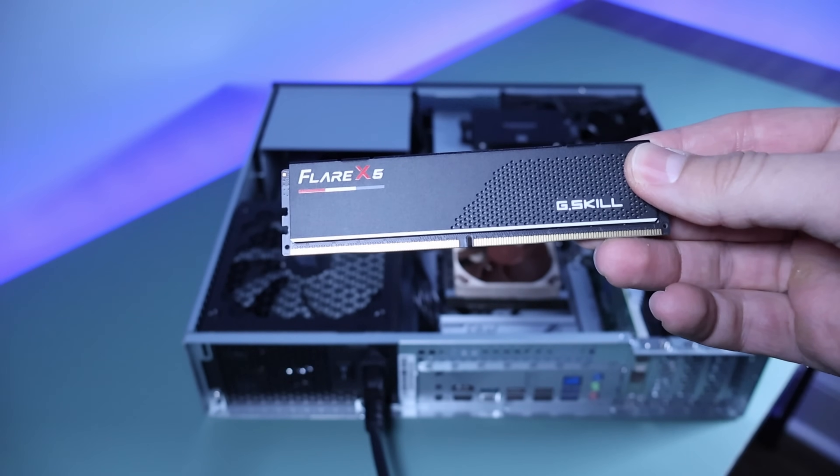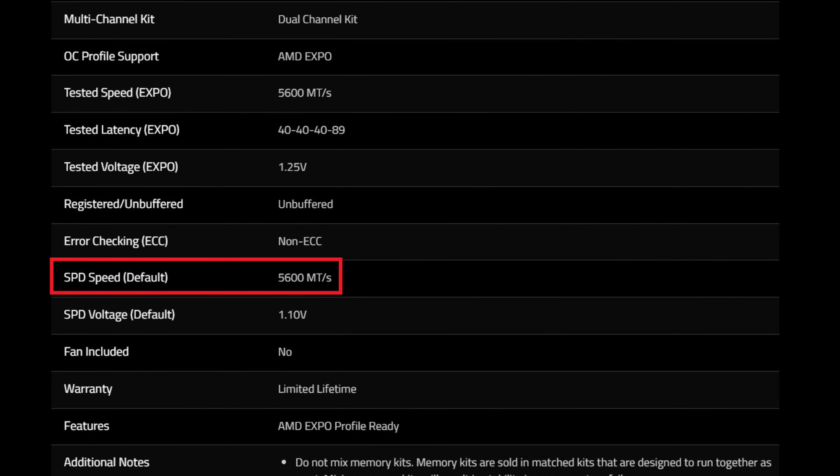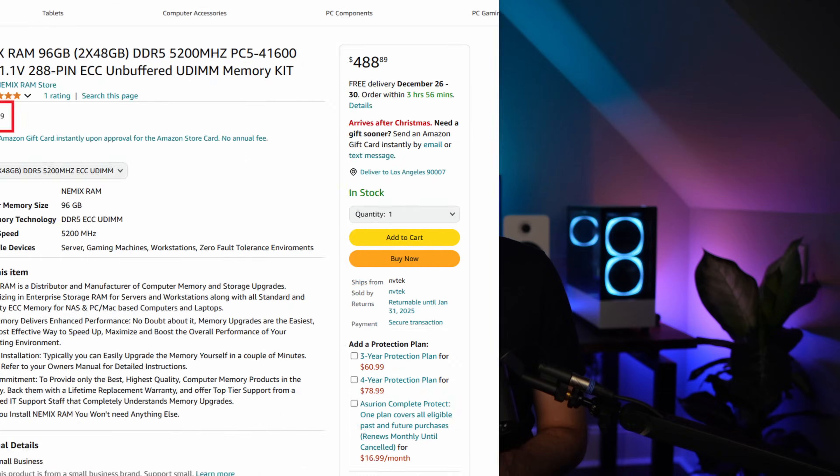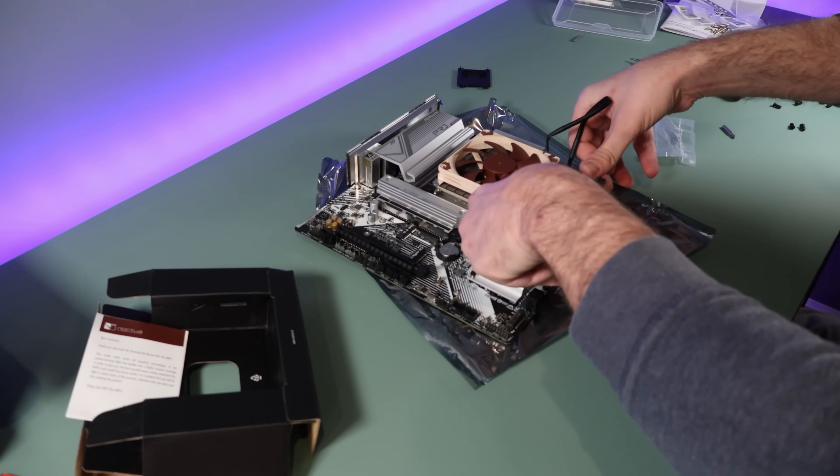I personally don't think overclocking should be done on a home server where reliability is important. For this reason, I settled on 96 gigs of DDR5 G-Skill Flare X5 memory. It's non-ECC, but it runs at the 5600 megatransfers per second that I was looking for. While this is the first home server I've built that won't have ECC memory, DDR5 ECC memory is so expensive that I can't justify the costs. The 96 gigs of RAM is the perfect total for an eight core, 16 thread processor.